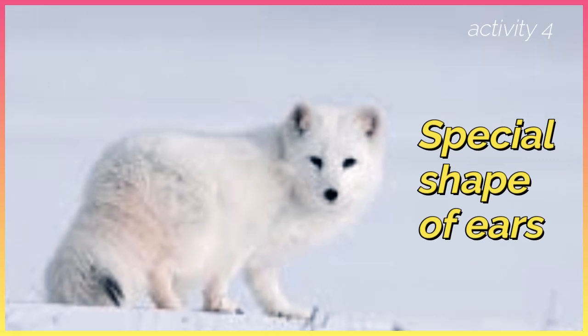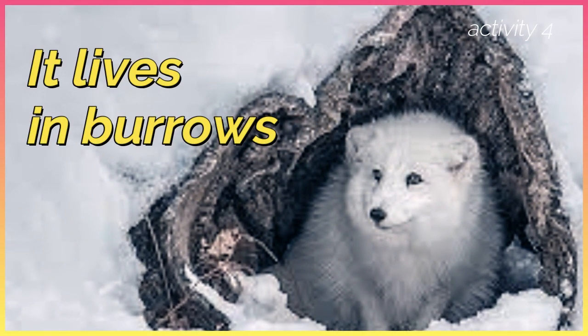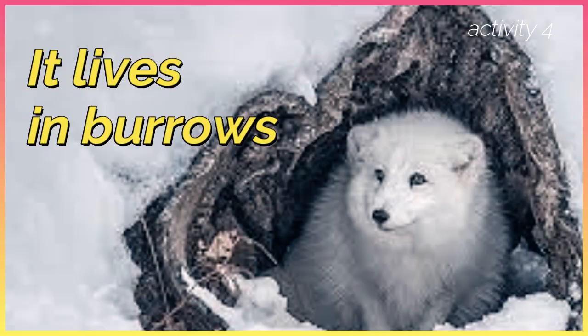It has a special shape of ears that allows excellent hearing to help the Arctic fox hunt. The Arctic fox also has behavioral adaptations to help it survive. It lives in burrows, which are excellent places for it to stay warm at night.